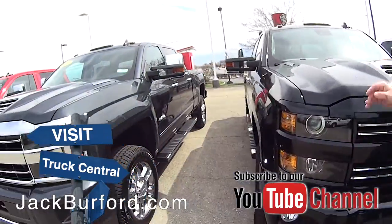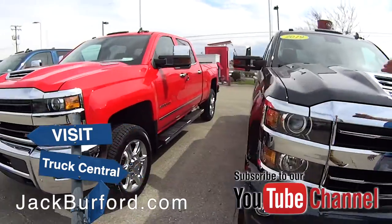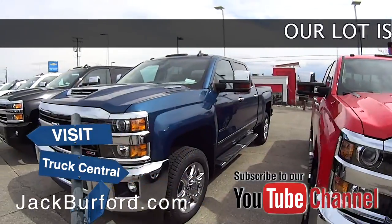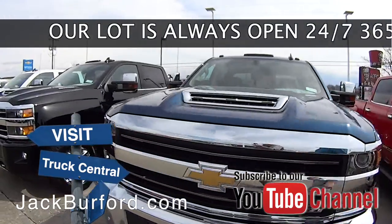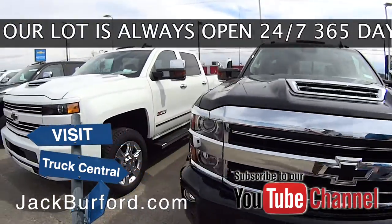We've got every color you can imagine — we've got black, we've got the graphite metallic High Country, we've got red here, we've got blue. We've got white down here. We've got chrome bumpers, painted bumpers. You're going to have a great selection here.